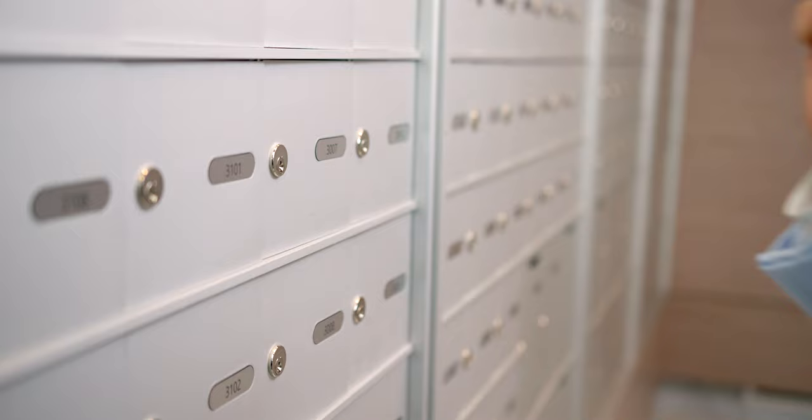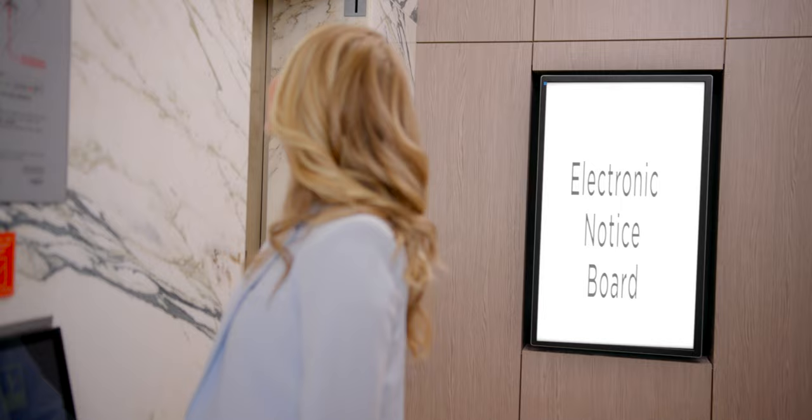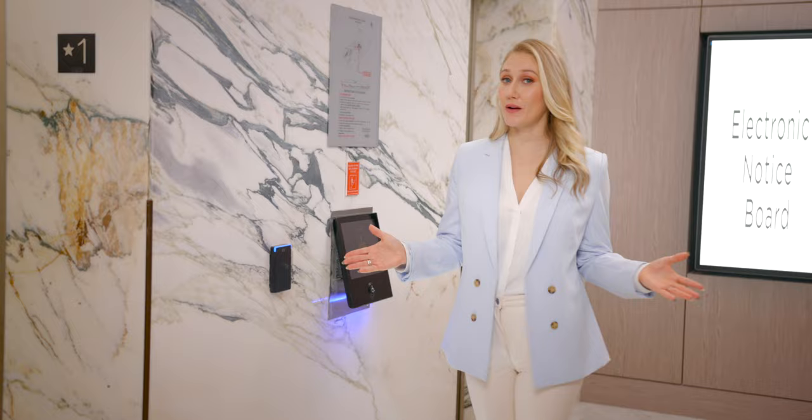As you make your way from the concierge desk to the residential elevators, you'll pass by the mail room and come upon the electronic notice board. It's here that you'll find notices from Strata as well as general building information. Just a reminder, your residential elevators only go down to P4 because that is where your garbage room is located.